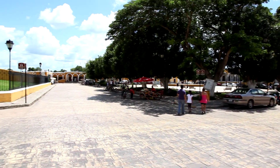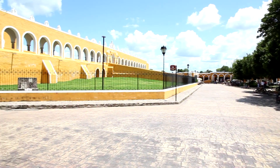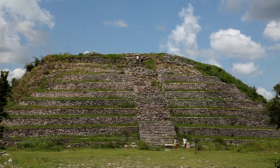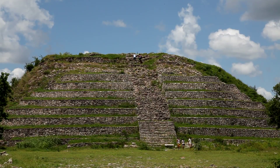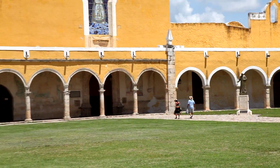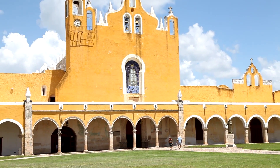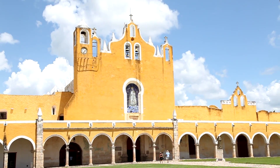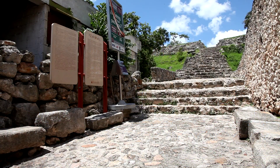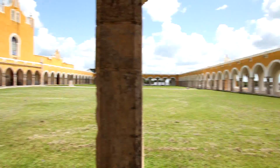The history of Izamal begins long before the arrival of the Spanish. This was an ancient Maya ceremonial center, and there are still huge pyramids in the center of almost every block. The convent behind me was started in the early 1500s by Bishop Diego de Landa, and it sits on one of the largest pyramids, the stones of which were used for building the convent. It has the second largest atrium in the world, after the Vatican.